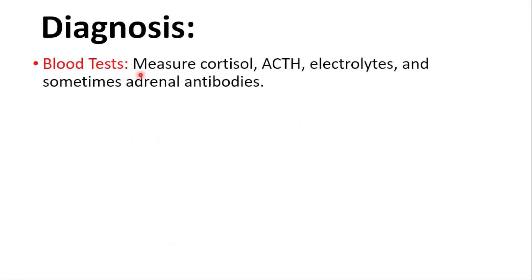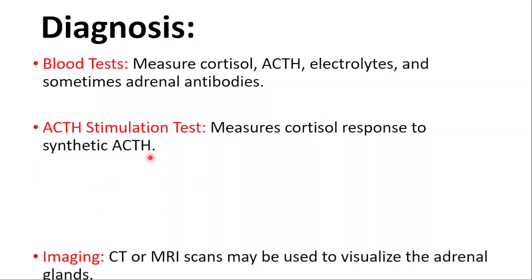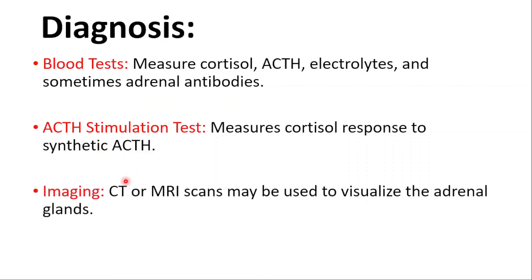To diagnose Addison's disease, we use blood tests measuring cortisol and ACTH levels, electrolytes, and sometimes adrenal antibodies. The ACTH stimulation test measures cortisol response to synthetic ACTH. Imaging such as CT or MRI scans can also be used to visualize the adrenal glands.